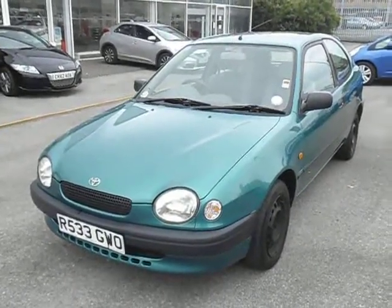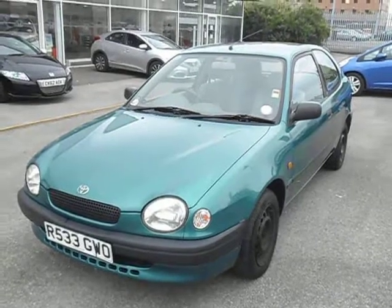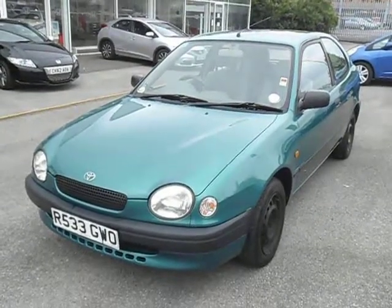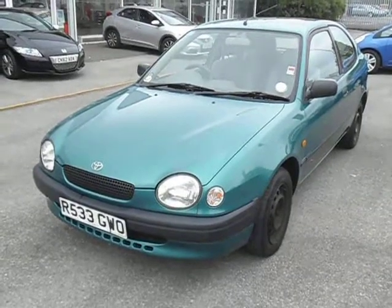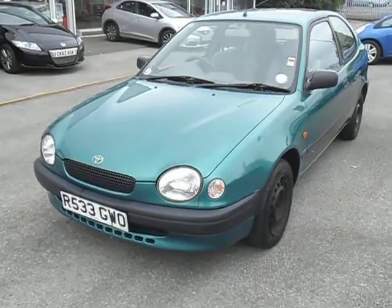Welcome to the sale of our Toyota Corolla. This is a 1.3 3-door manual, registered 19 February 1998, and this car has done 130,306 miles.